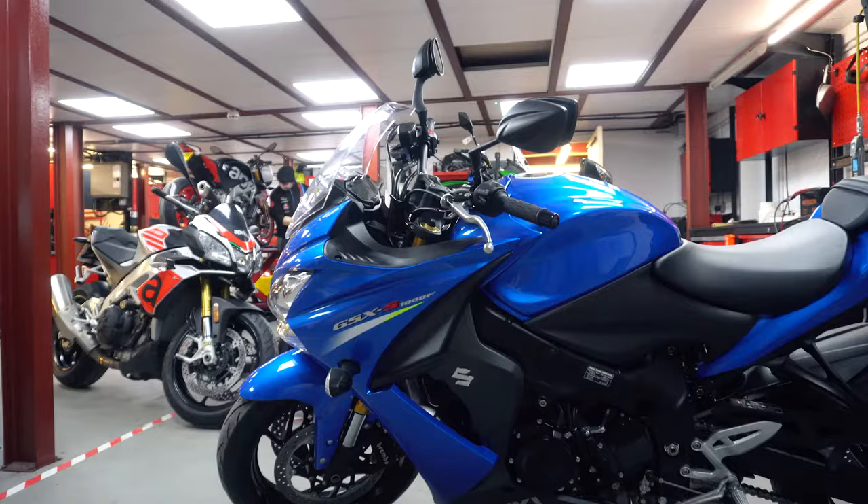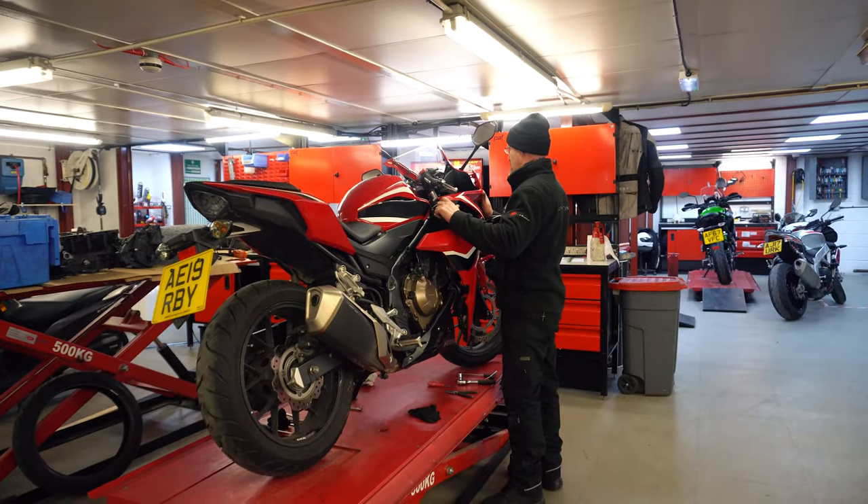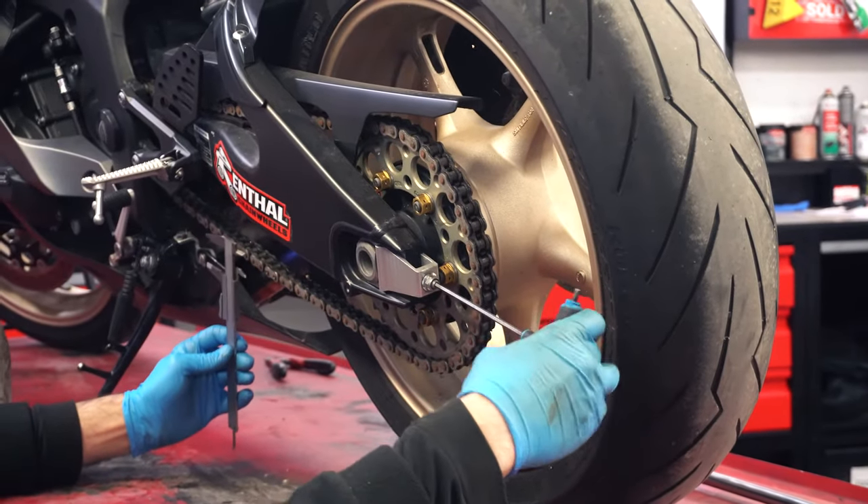This is our service area with over 150 years of combined experience in looking after your pride and joy. We've also got a fully stocked parts and accessories department.